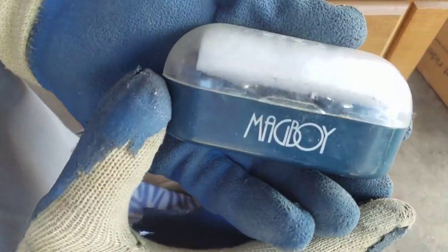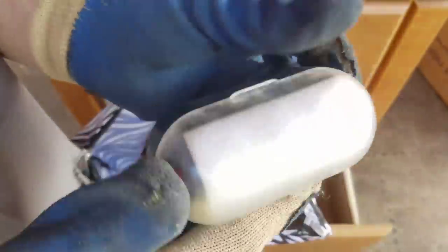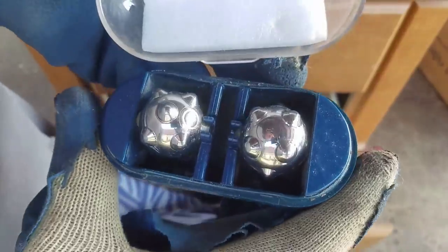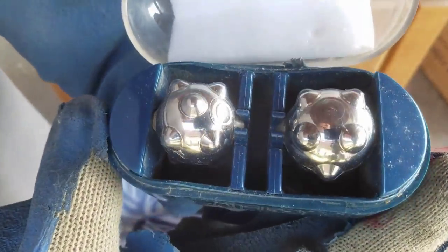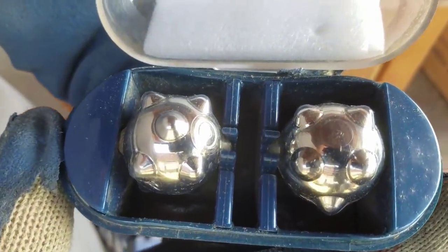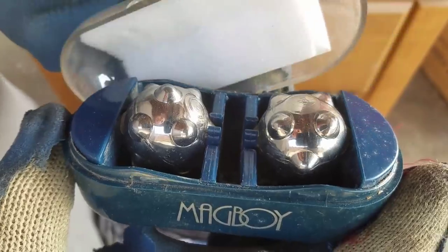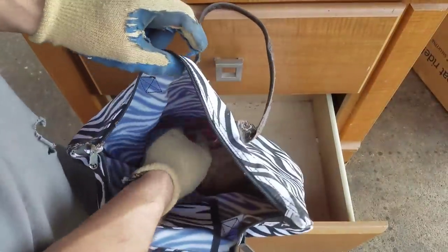Okay, anybody know what mag boy is? This is something made in Japan. These look like dungeon and dragon dice - these might be specialized dice for RPG, role-playing games. Something like that would perhaps be my guess.